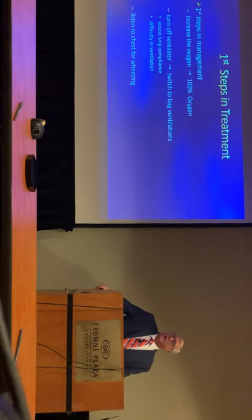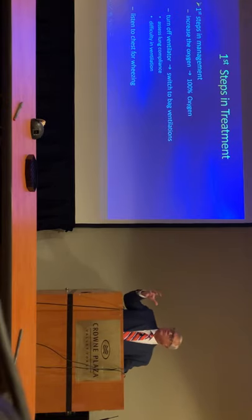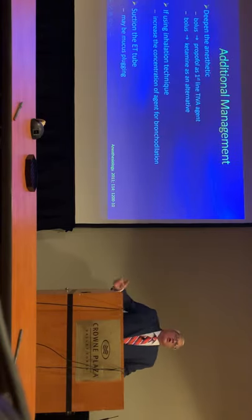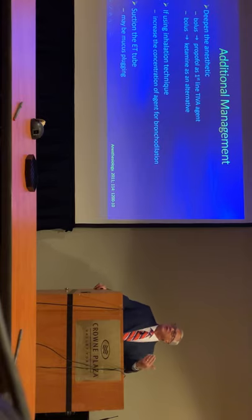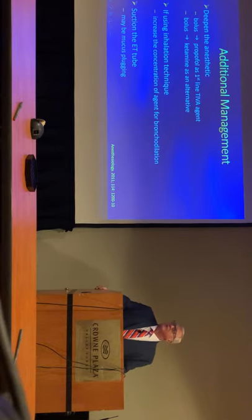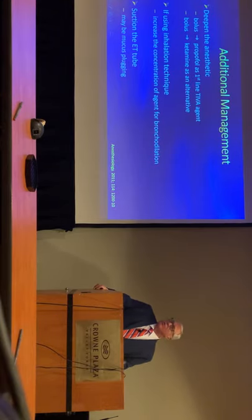So how are we going to manage this? If you're using TIVA, first increase your oxygen content to 100%, turn off the ventilator and switch to a bag so you can feel how much pressure it takes to ventilate the patient, and listen to the chest for wheezing. You want to deepen the anesthetic in case light anesthesia was the cause — increase the dose of propofol, or add ketamine. Also, definitely suction the endotracheal tube, because if you're using a small ETT, it's very easy to have mucus plug up the opening.